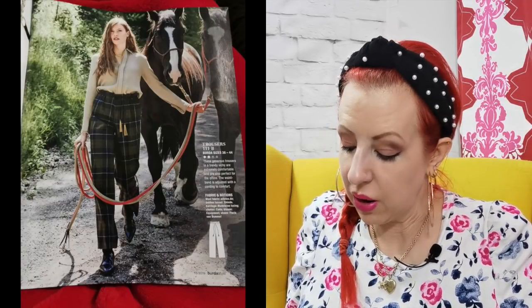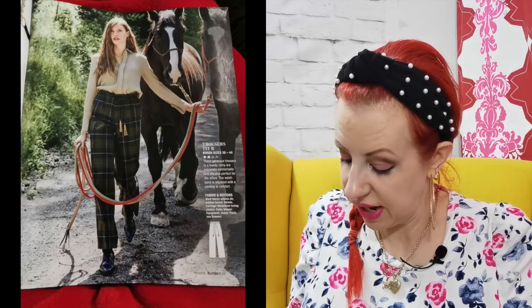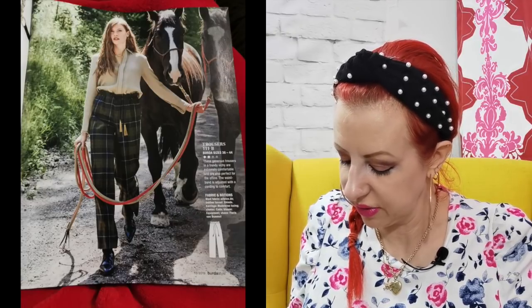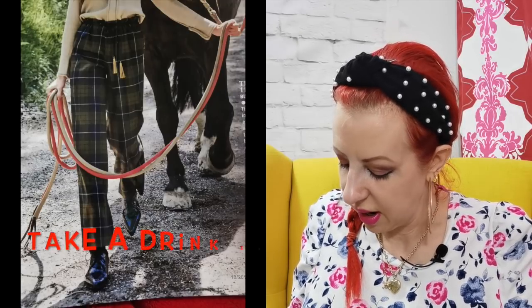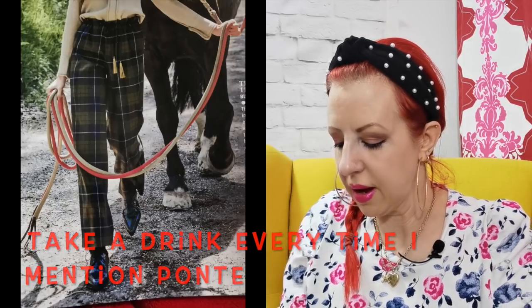I've just realised that this styling shoot is called British Street Style — so maybe that's why I like it. But British Street Style isn't really horses; we're not quite leading horses along the street. I'm not sure what Germany thinks Britain is like! Then we've got the drawstring trousers again, now made up in a wool. I love them in the check, but I would not make these in a wool — I think they'd be itchy and uncomfortable. But if I saw this in a ponte, I would make those in a heartbeat. I think they look lovely.